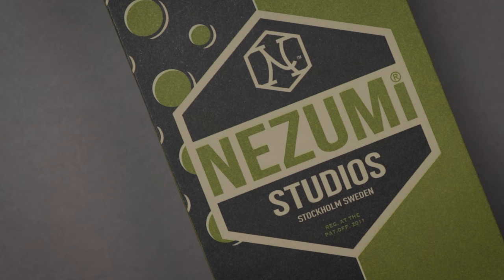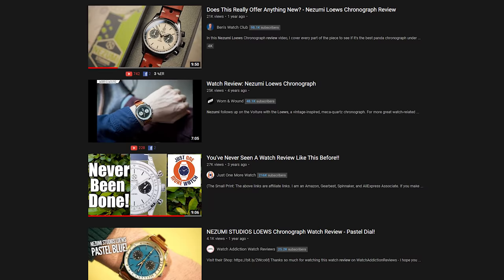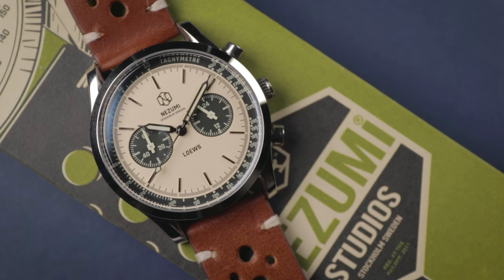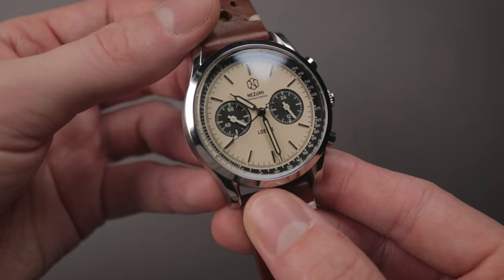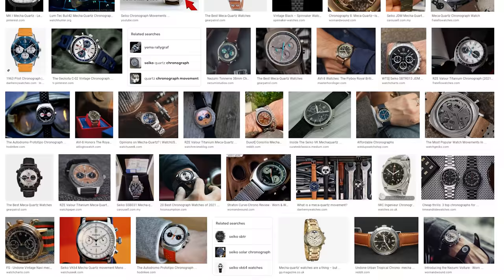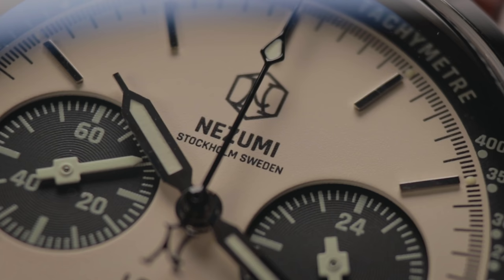Nozomi have made some interesting alterations to their latest release after their previous effort did the rounds. I reviewed the Nozomi Lowes Chronograph back in mid-2020, and the title summed up my thoughts pretty well. The vintage-inspired Panda design was passable, and the build quality was fairly solid from such a young brand. However, I just wasn't sure what made it stand out. There are tons of similar Mechaquartz faux vintage pieces on the market right now, and that one just didn't offer a particular reason to pull the trigger.